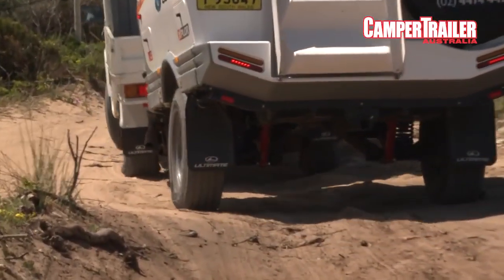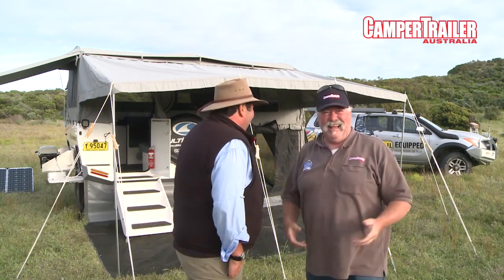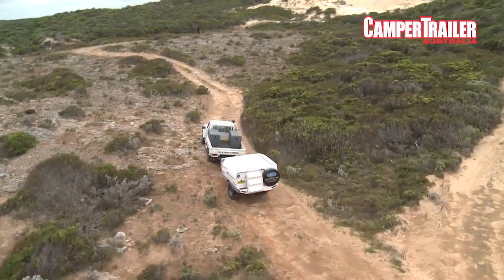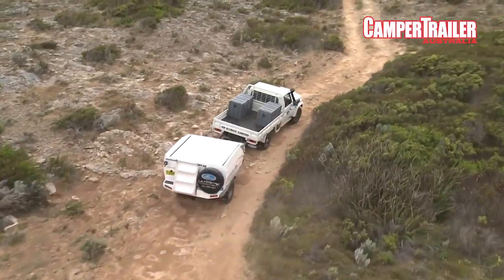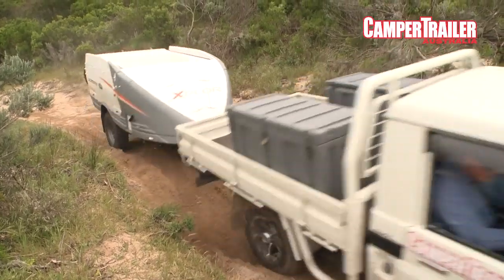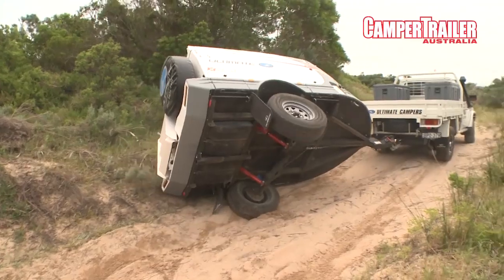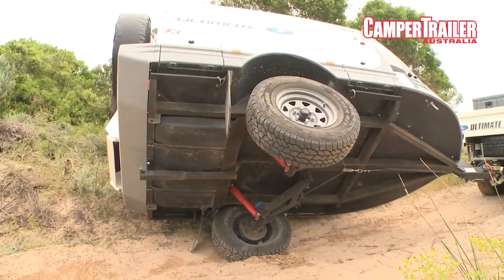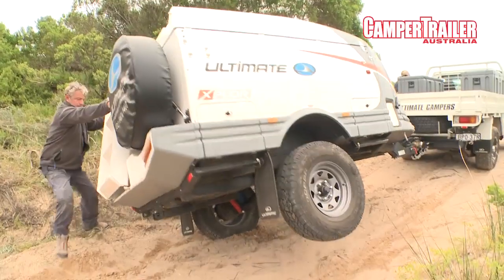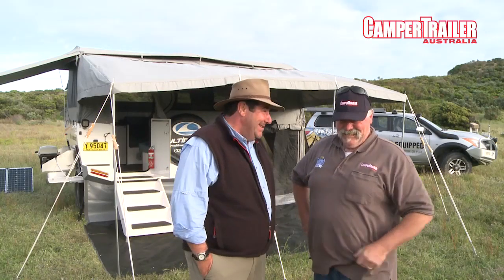Nice little unit. I've never seen the Ultimate before — this is my first time to go over one. Apparently it's been around for years. I reckon it's full of innovation. Let's get hardcore — they put this on its side during the test, and mate, we have just been shown through it from top to bottom. It is completely functioning, it has not taken one skerrick of damage. It took a little scratch on a decal on the side. Mate, it's hard as nails.